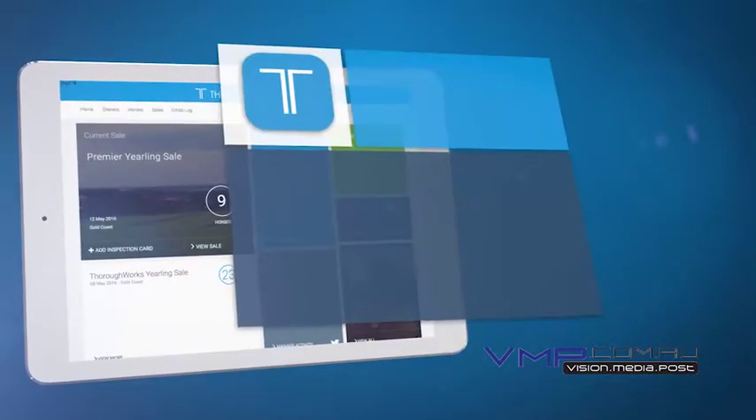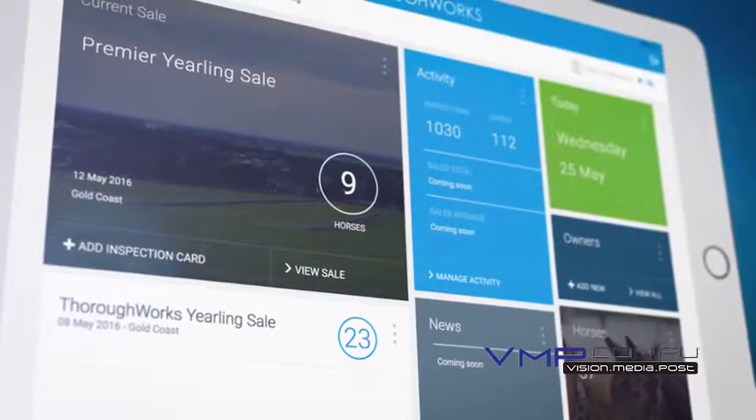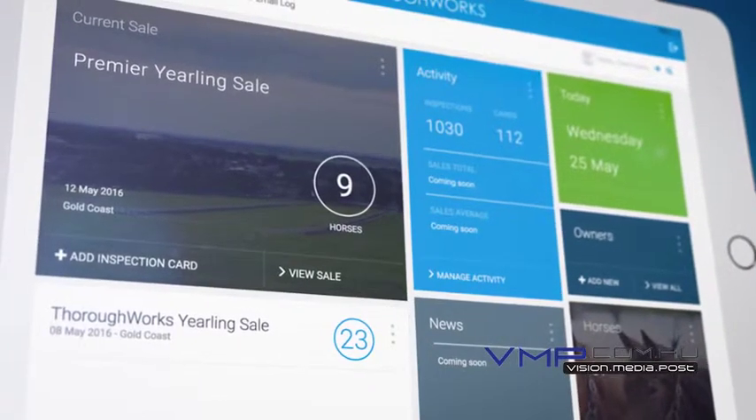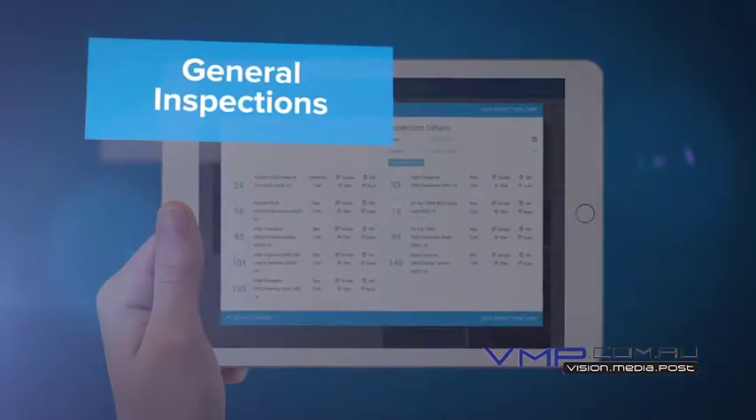Thoroughworks — the thoroughbred industry's leading sales inspection and stud management software. Using cloud-based software, you can now stay in complete control of your consignment at each sale, anywhere, at any time. Record every detail as it happens: general inspections, vet inspections,